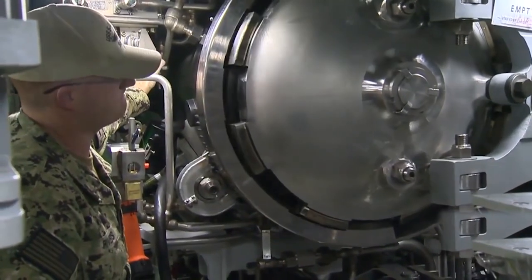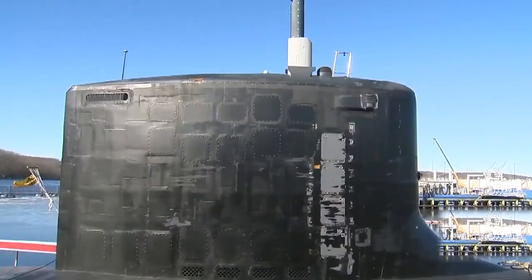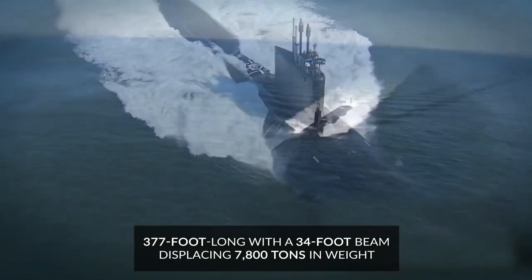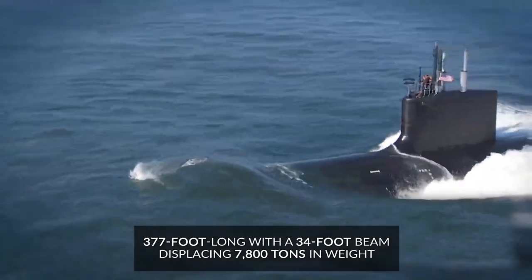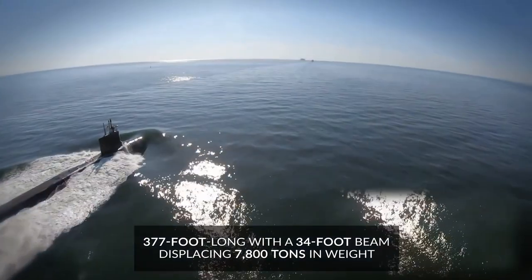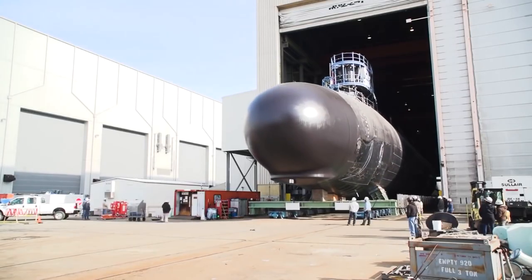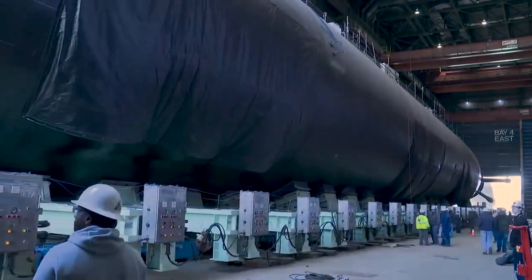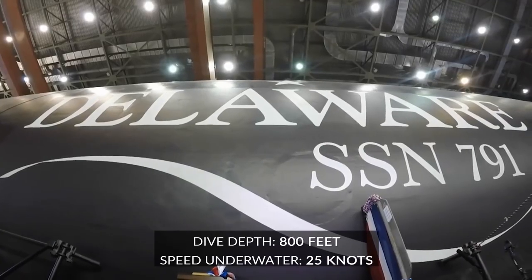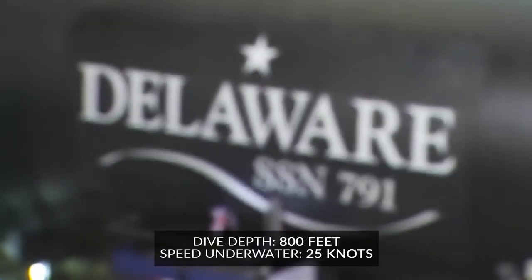It's the Navy's 18th Virginia-class submarine, part of an ambitious plan to have 66 Virginia-class subs by 2048. The USS Delaware is 377 feet long with a 34-foot beam, displacing 7,800 tons in weight. The sub is powered by an S-9G nuclear reactor that will provide all the fuel the boat will need during its projected service life of 33 years. It's able to dive to depths greater than 800 feet and operate at speeds in excess of 25 knots underwater.